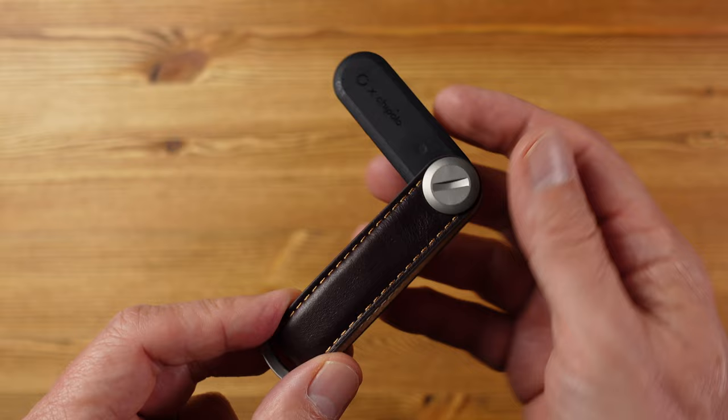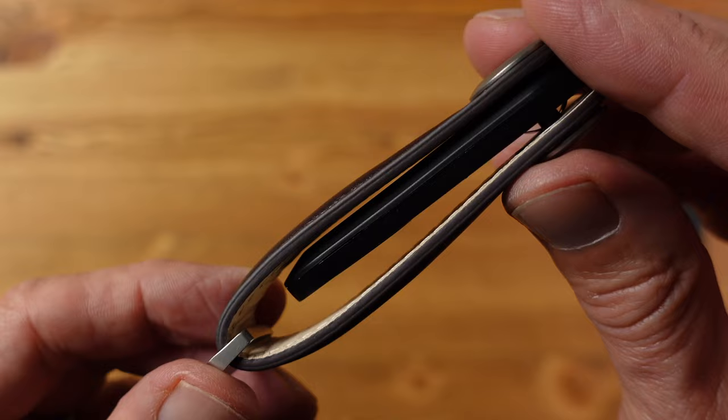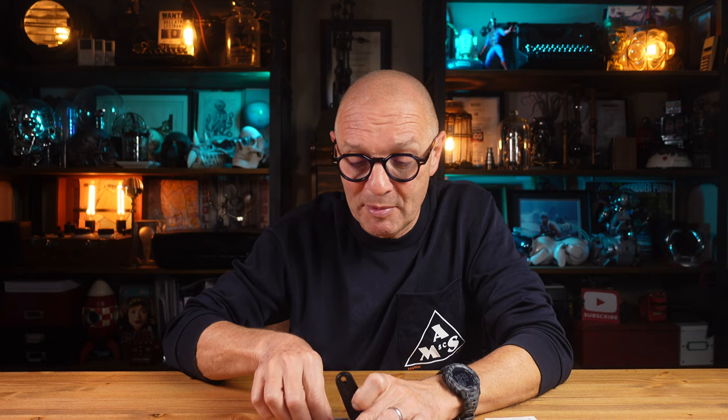This version is also louder than the original so it can be found more easily when close by, and it has improved Bluetooth tracking range. The original used to fit nicely in the Orbit Key carry solution, but the new one doesn't fit as well because it's wider and at least twice as thick to accommodate the bigger battery. The new version is probably better attached to your keyring separately, and it comes with an elasticated cord so you can do just that.